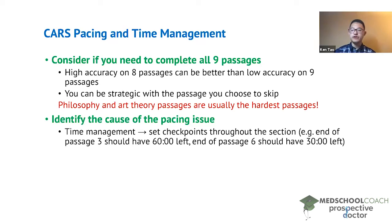One way to help with time management is to set checkpoints throughout the section. Checkpoints let you know that when you've finished a certain number of passages, you should have a specific amount of time remaining. A simple example: after passage 3, you should have 60 minutes left; after passage 6, you should have 30 minutes left. Following a simple checkpoint system like this will help prevent you from getting to a situation where you have five minutes left to do two passages.